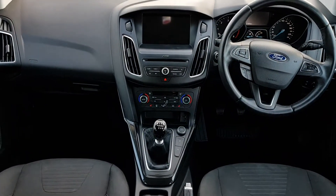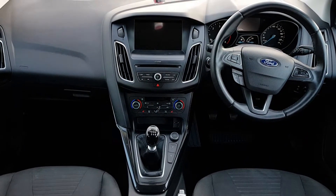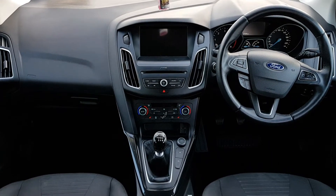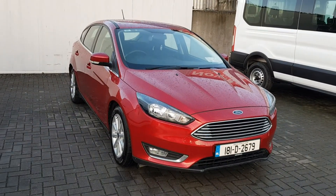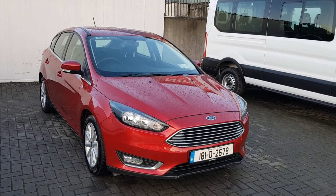Inside here you have four electric windows front and back, a multi-function steering wheel, cruise control, Bluetooth phone, heated steering wheel, two front heated seats, front and rear heated windscreen, touchscreen radio, USB input and many other functions. For any further inquiry or a test drive please call our sales team today on 01834 2977.